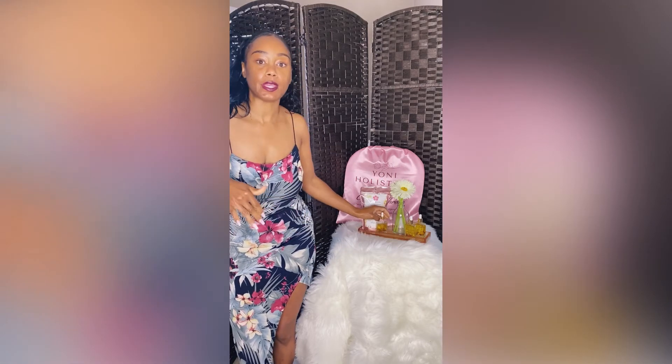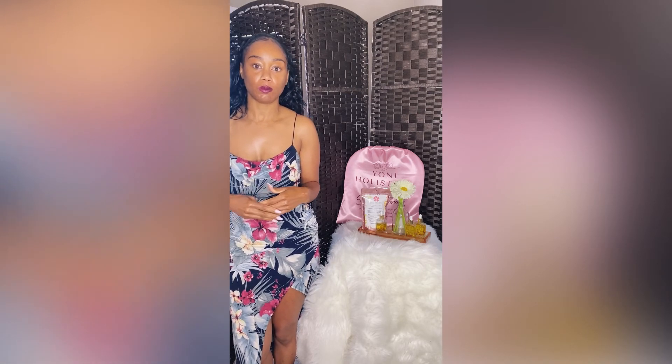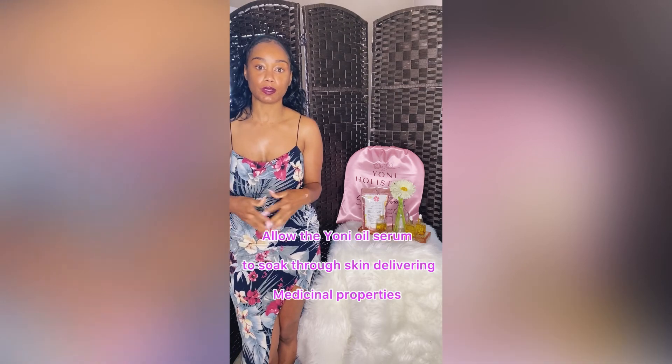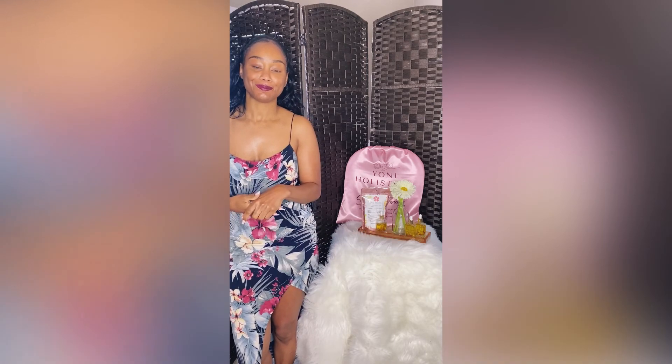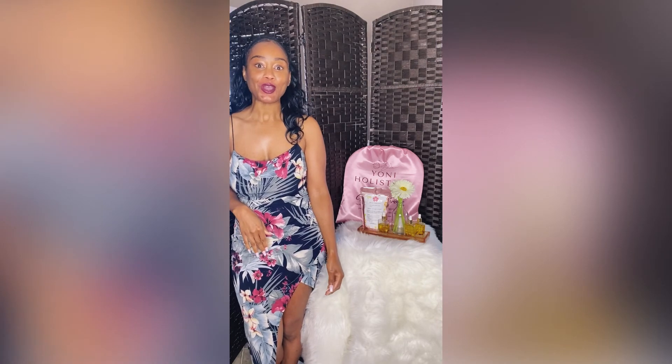As well as in the lip area, but I would not recommend putting it inside your vaginal cavity. I know some people do that, but just to be 100% on the safer side, I would recommend putting it only on the outer area of your vagina. And that is how you use our Divine Feminine yoni oil.